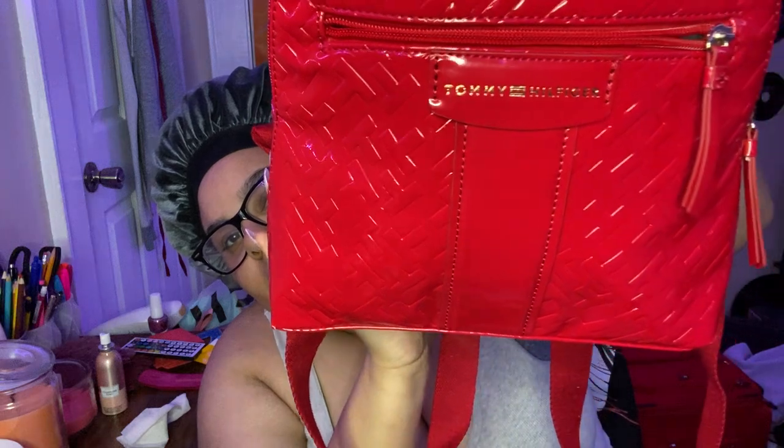So I got this bright red Tommy Hilfiger bag. Can y'all see this? Yeah, I got this bright red Tommy Hilfiger bag. There's that, and then this comes over here — that's what it's called.